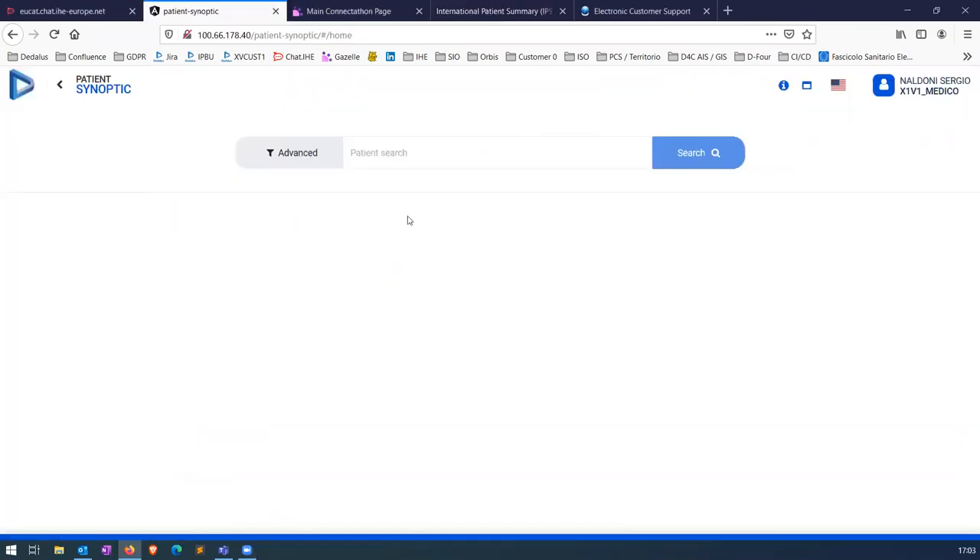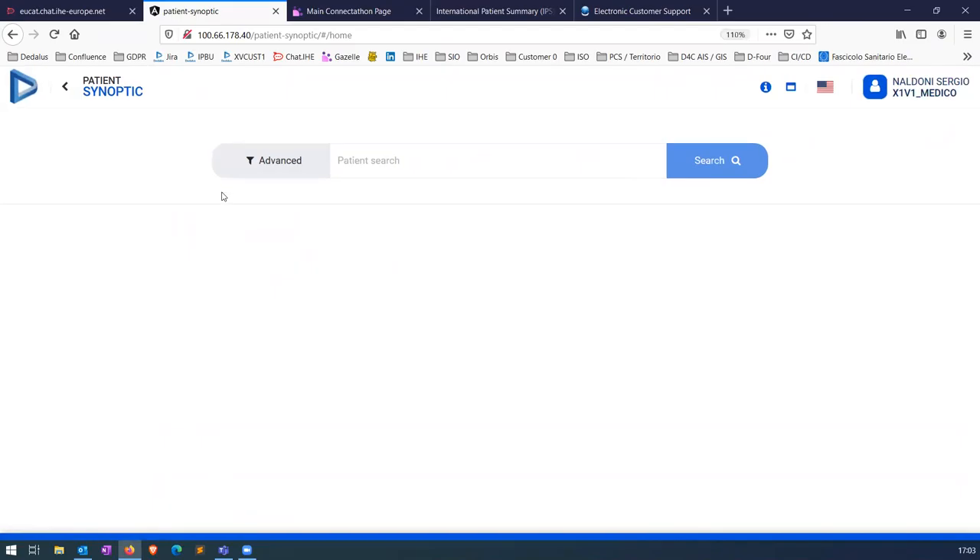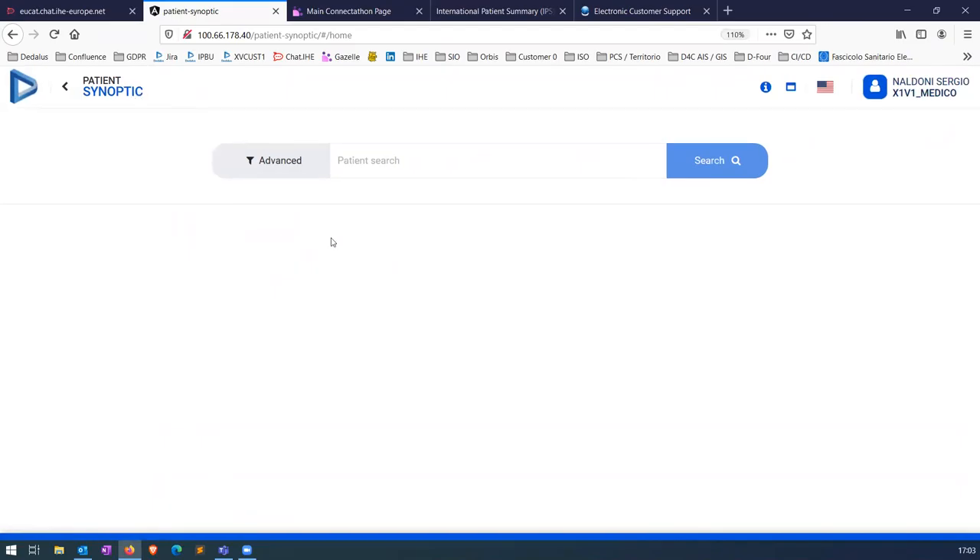I will move now to our product, which is called Patient Synoptic. It's a product for showing a synopsis or a summary of patient clinical information. It's patient-centric, as is most of the information in IHE.